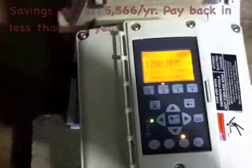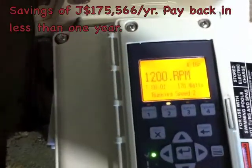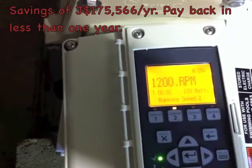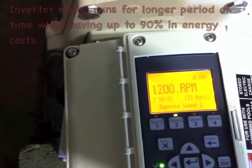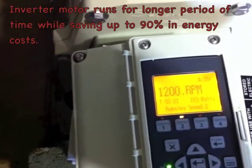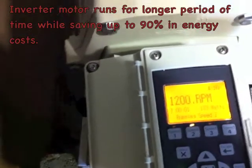Notice how many watts we're using right now. This pump will run like this for 18 hours. You're looking at 170 watts — it fluctuates from 178 to 180 watts. With the new energy efficient pump, we're only running at 170 watts.